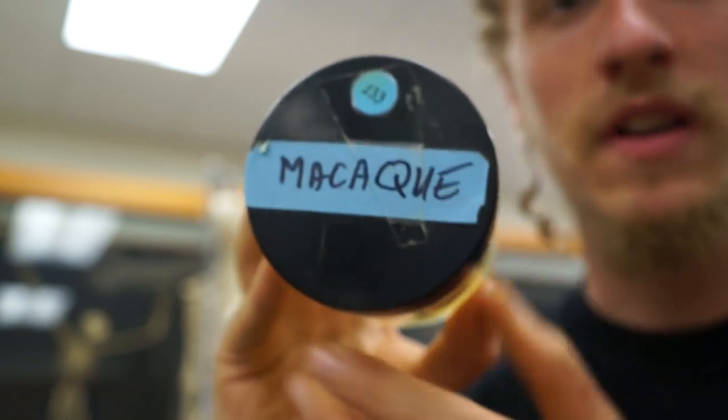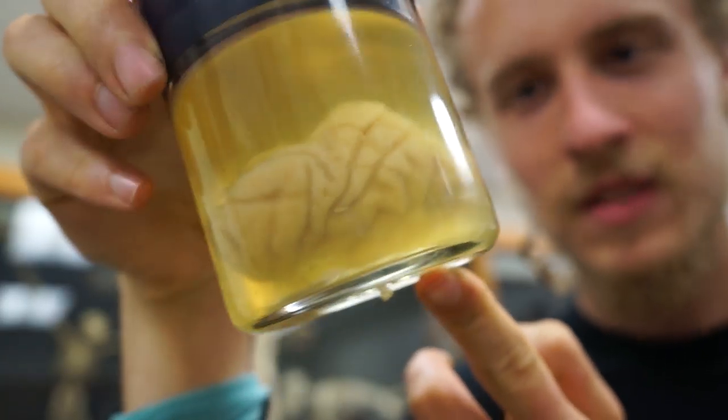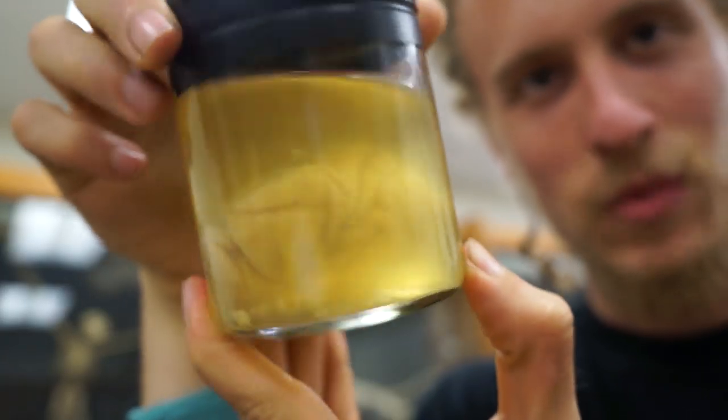This is a macaque — it's a monkey brain. It's pretty tiny, but a brain is a brain.